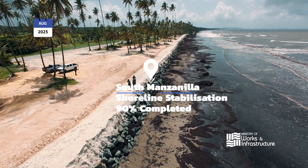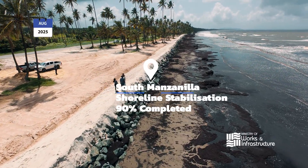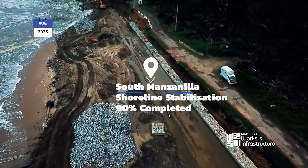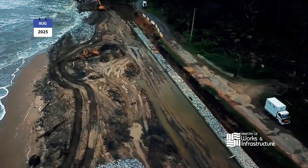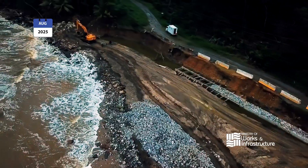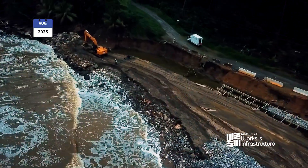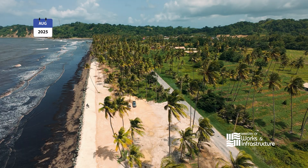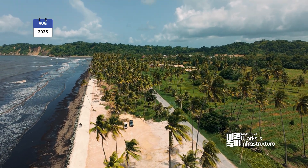We're here at the South Manzanilla Shoreline Stabilization Works, where this project includes a 400 meter rock revetment which would soon be buried by sand nourishment and coastal vegetation. Also included in this project is the Point Raddick masonry seawall, which is approximately 176 meters, and also includes toe protection in front of the structure.